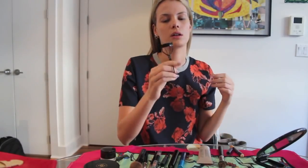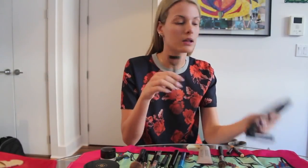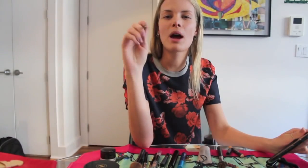Then after I go with the curler — eyelash curler from MAC. Now I'm going to do my eyebrow with Anastasia Brow Wiz.